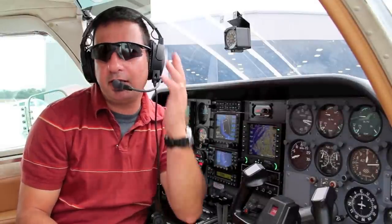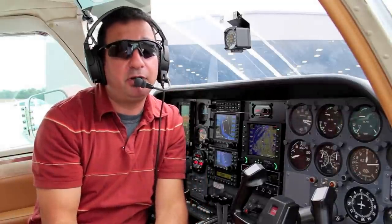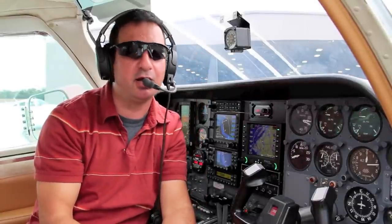I'm wearing my most cherished cockpit accessories here — my Oakley M-Frame sunglasses and Bose headset. But after a couple hours of droning along on long hauls, these things become $1,500 of pain wrapped around my noggin.